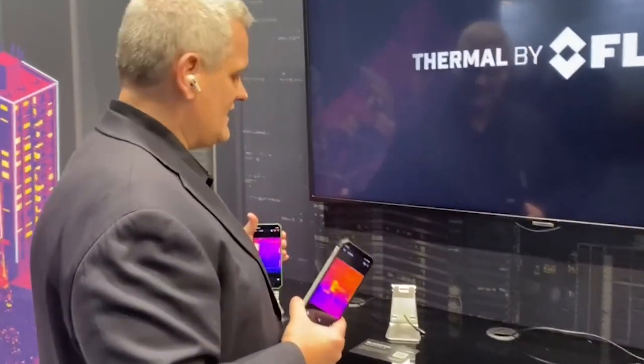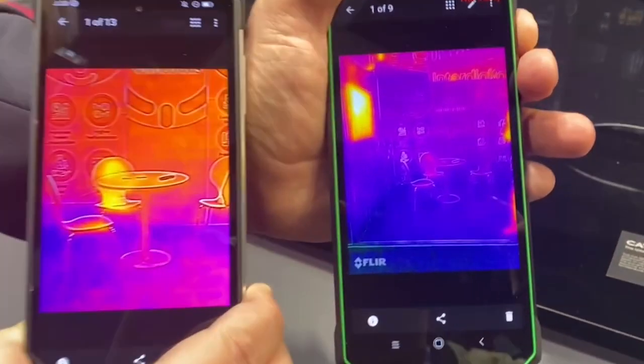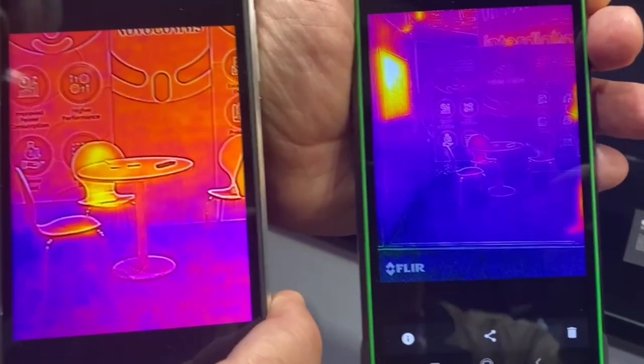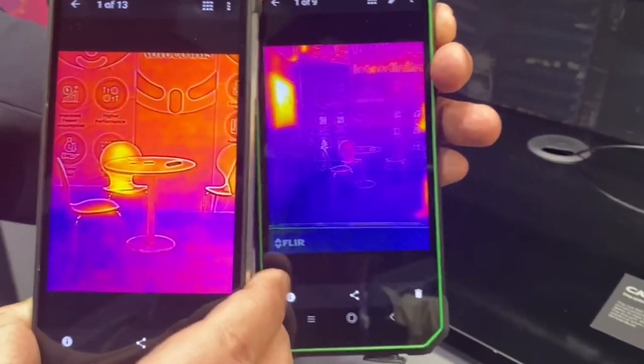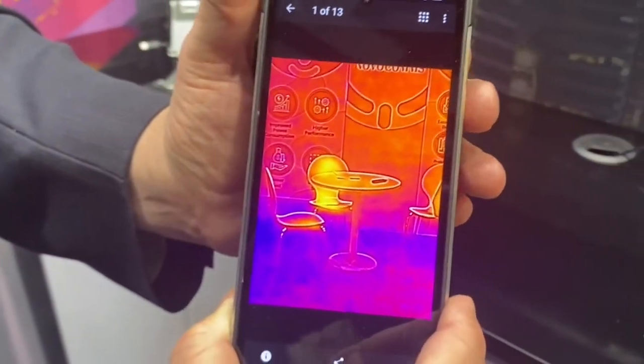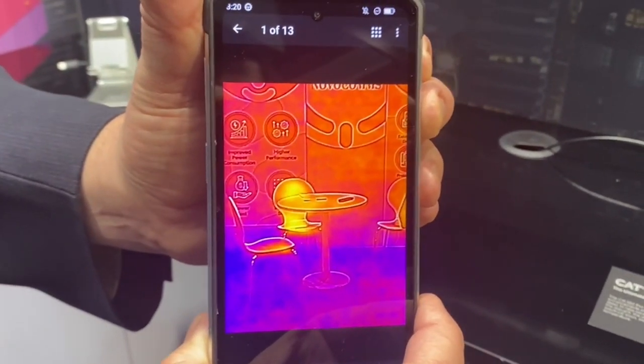For instance, here's the existing 8800 image of a seat that's about eight meters away from us. And you notice on the new phone, with the more narrow field of view, that it actually brings out a little bit more detail and a little bit better resolution on that object of interest that's further away.